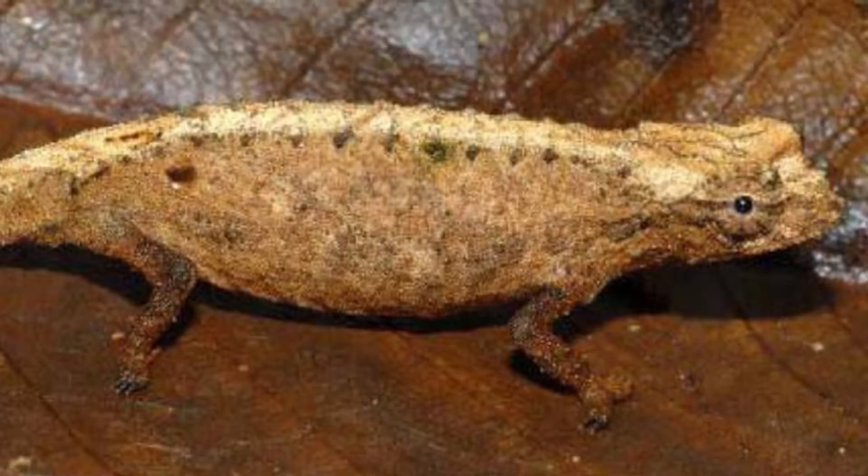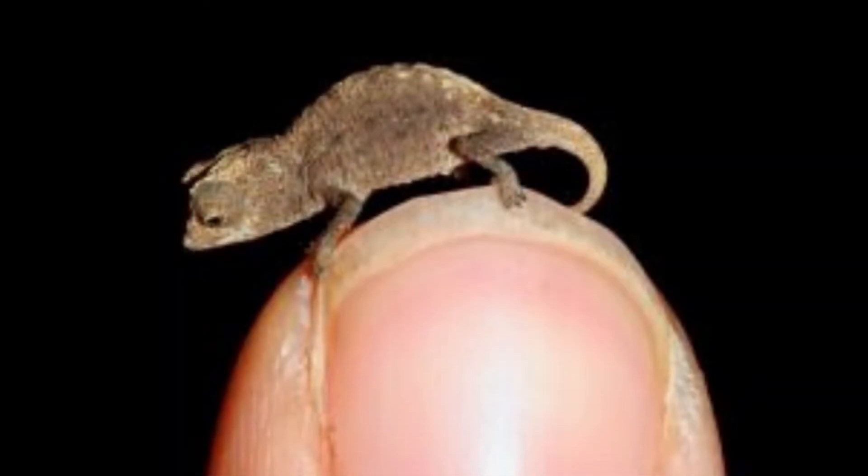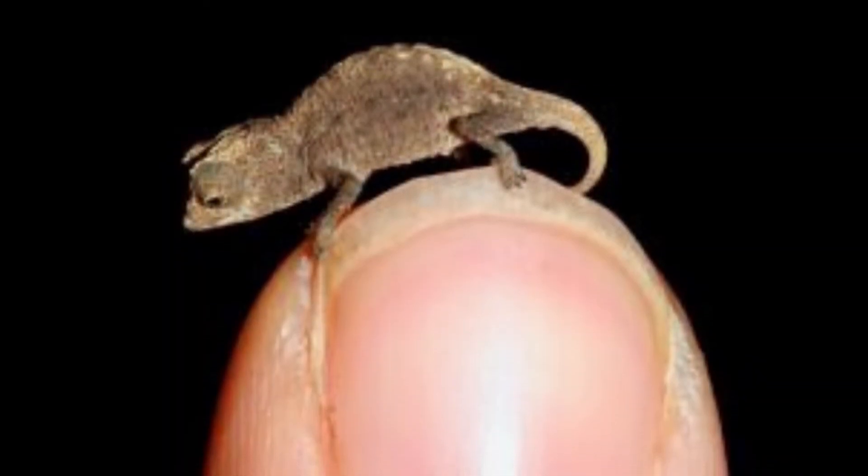Unlike larger chameleons, the Brookysia micra's tail is stumpy and not prehensile. Instead, it uses its tail as a fifth leg to climb up trees.